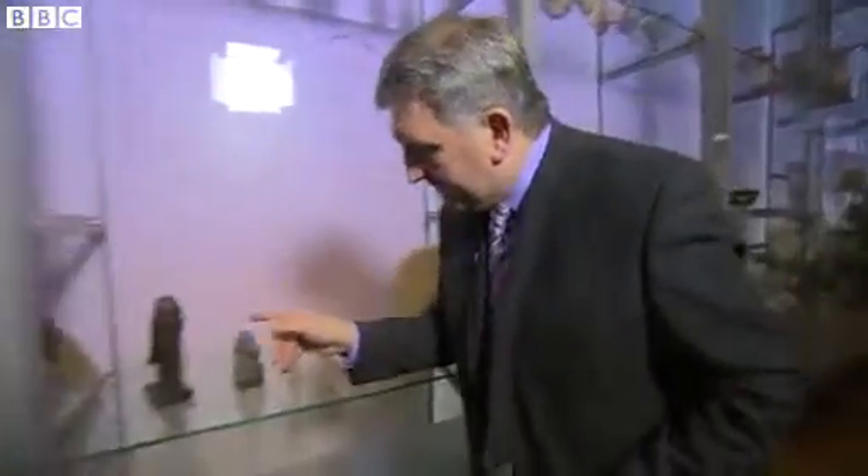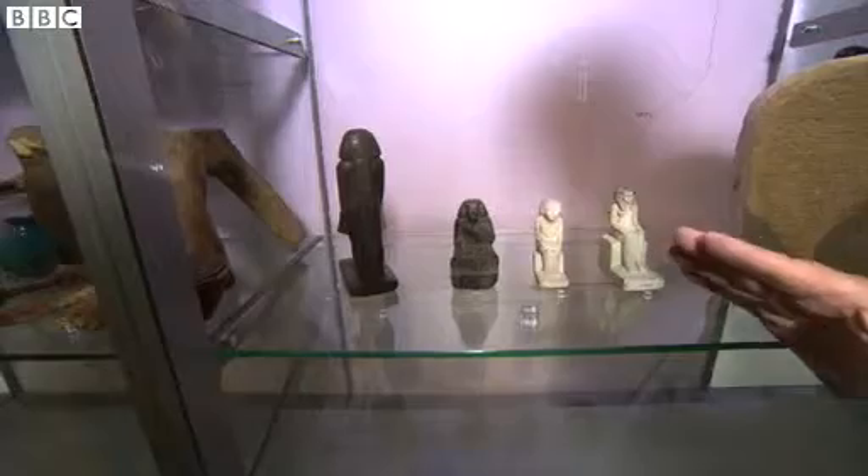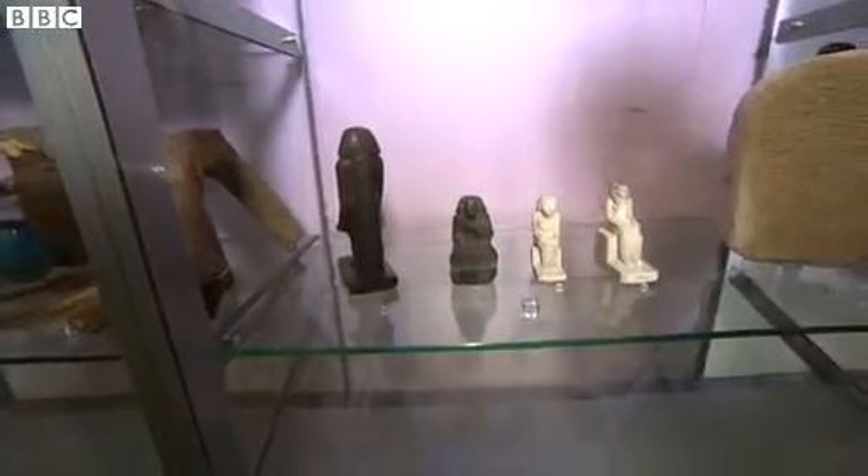This is the Ancient Worlds Gallery at the Manchester Museum. There are all sorts of Egyptian artefacts here including this little chap. He was made around 1800 BC in honour of the god Osiris, the Egyptian god of the afterlife.